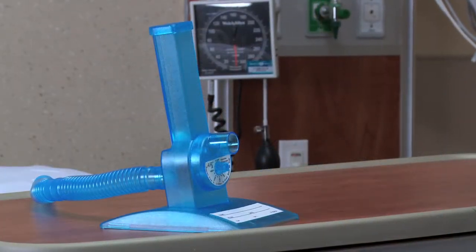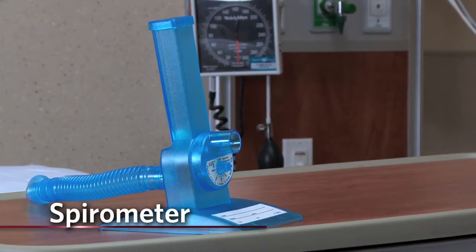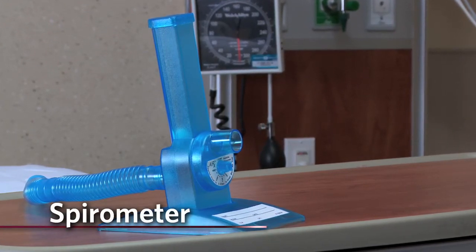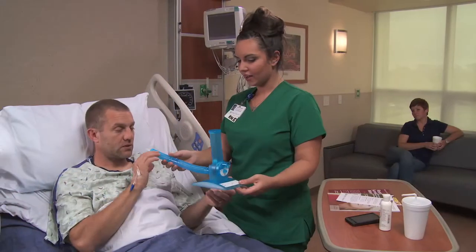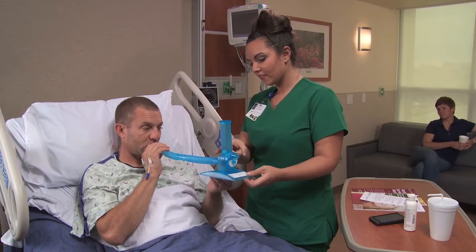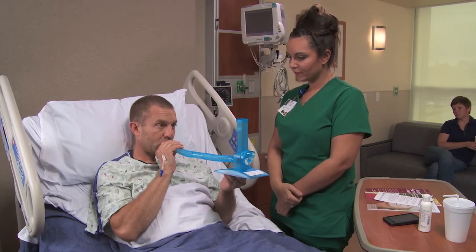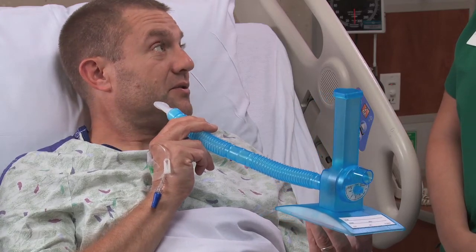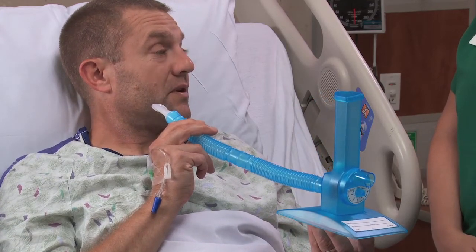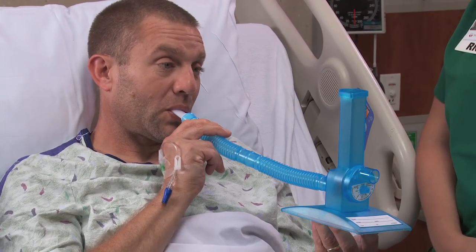Another important step in the recovery process is using the spirometer. While it may look like a toy, the spirometer serves an important purpose in your recovery. It's a small device that the patient uses to increase lung strength and to prevent respiratory ailments like pneumonia. To properly use the spirometer, you put your lips around the mouthpiece and inhale. The goal is to keep the tiny ball inside the spirometer afloat for about five seconds at a time.